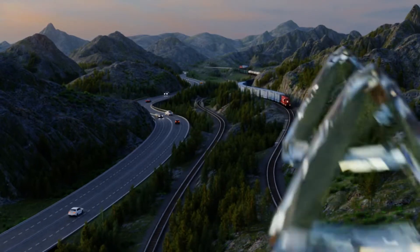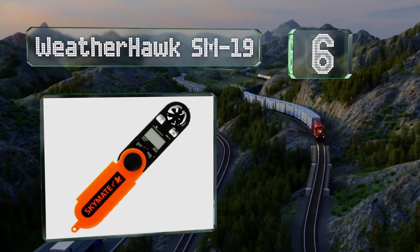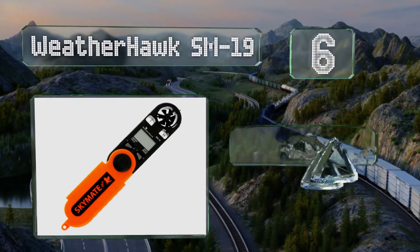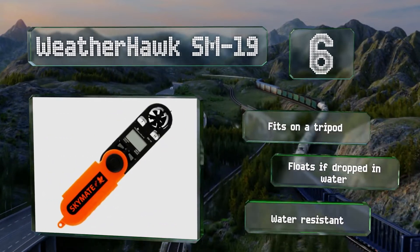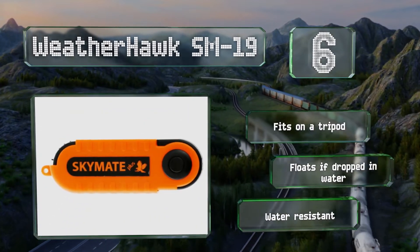Moving up our list to number six. If you want to know how cold it's going to feel as well as the true wind speed, then the WeatherHawk SM19 is a good choice. The windchill calculator is invaluable to windsurfers and sailors deciding what gear to wear before setting out, and it'll display humidity too. It fits on a tripod and is water resistant, plus it floats if dropped in water.